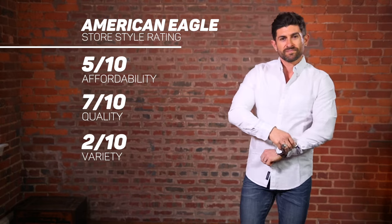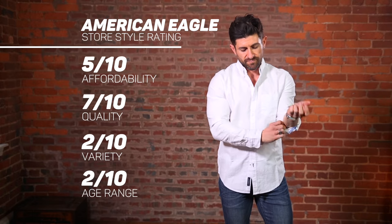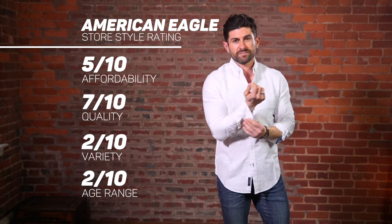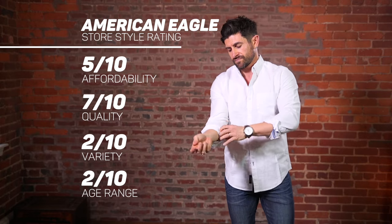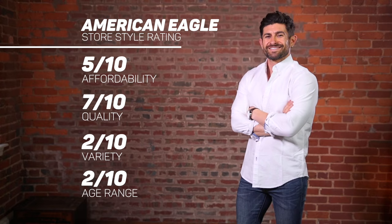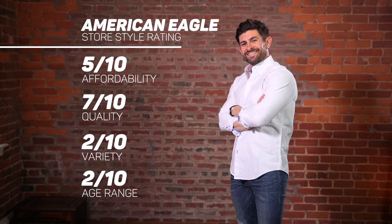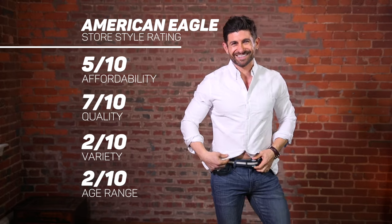And age range, we're going to give it a two as well. There are a few pairs of jeans and some shirts that could be worn by guys in their 30s and 40s, but for the most part everything has big American Eagle logos slapped all over the place, so it gets a two. The overall Alpha M store style rating for American Eagle is four.